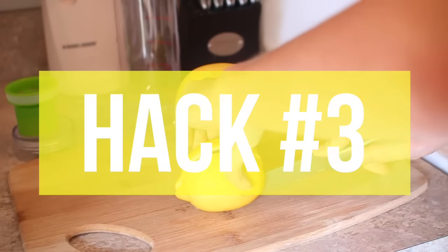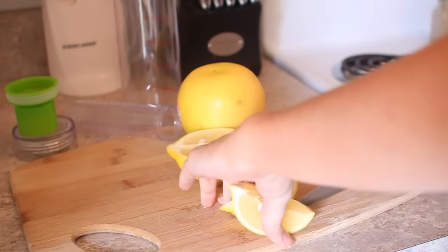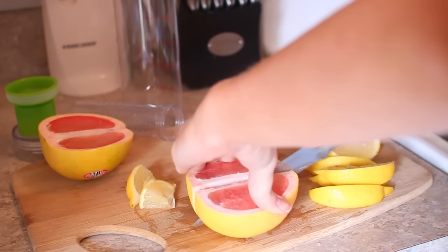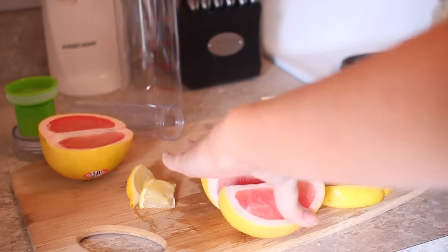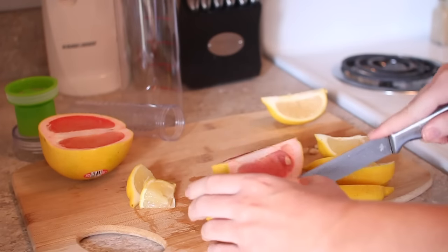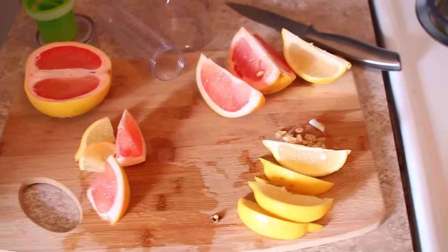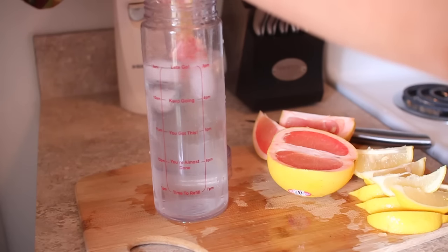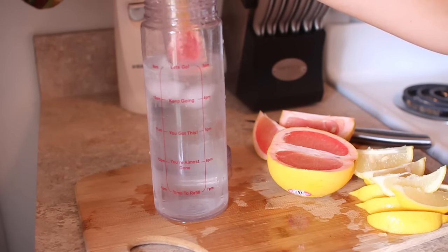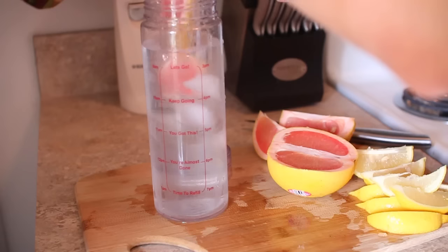You definitely want to stay hydrated, and my favorite thing to do is cut up some fruit. I personally love using lemons and grapefruits because I love the citrus taste. I love using the detox bottle because you can just slice up fruit and stick it in your water bottle without having to dig it out when you're done. I love that it has the time marked so it keeps me motivated to drink enough water throughout the day.